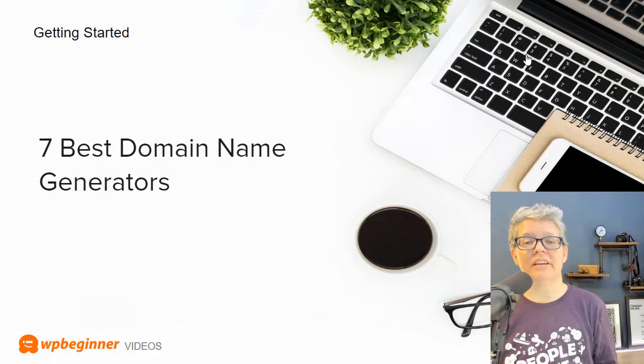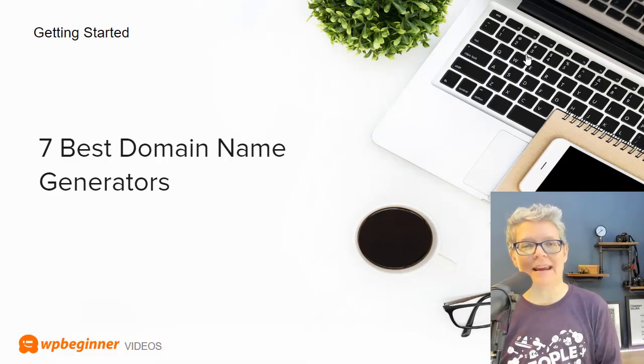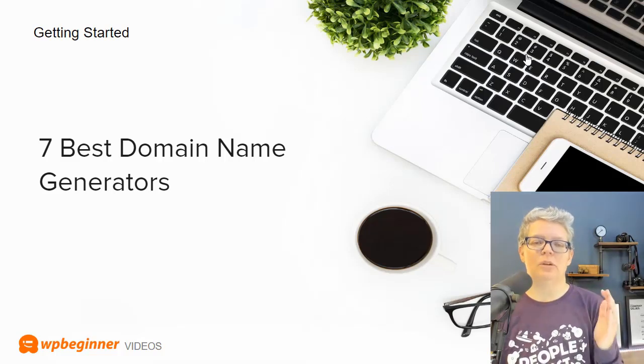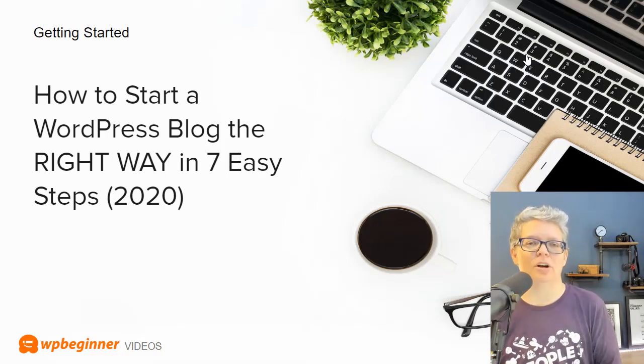Since it is the first of the year, many people are putting together their new website. To help with that, we've put together a video as well as a tutorial on the seven best domain name generators out there. Domain names are a critical part of growing your website and having your business online, and it's become more difficult to come up with one, so we share some of our best picks to help you get started.